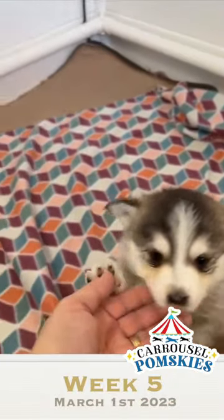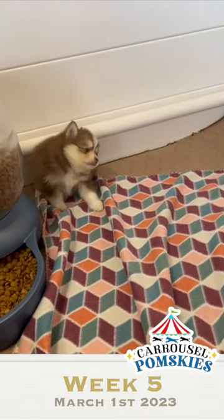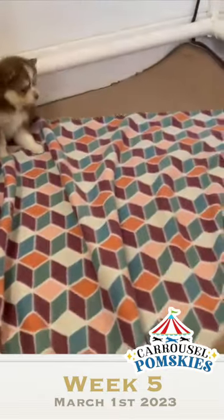Hi, this is Suzanne with Carousel Pomskies. We have Maple's litter at five weeks old today. They are so beautiful.